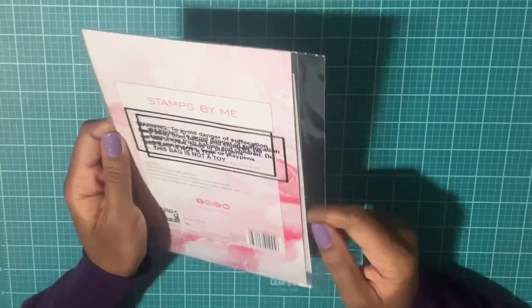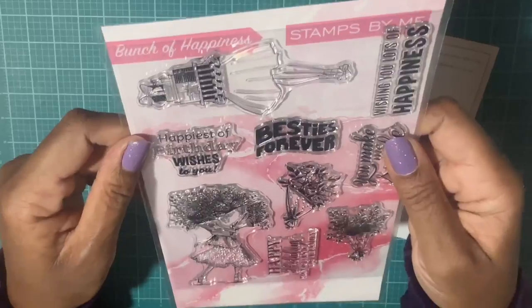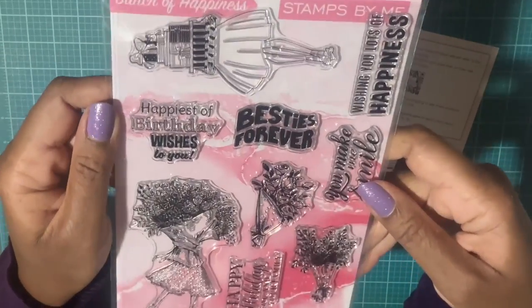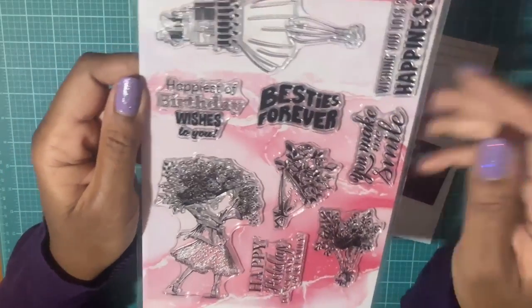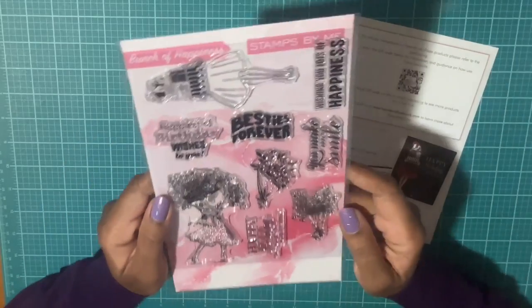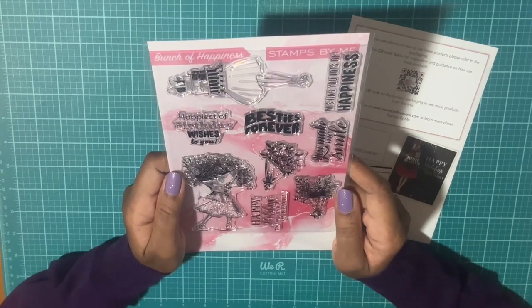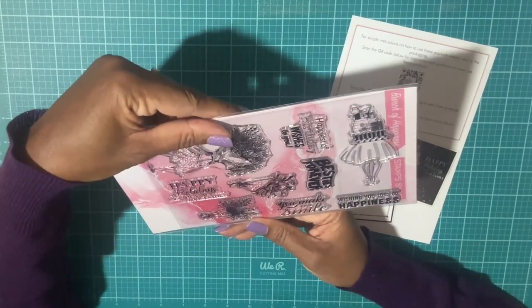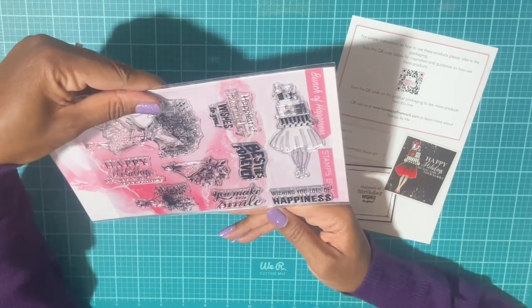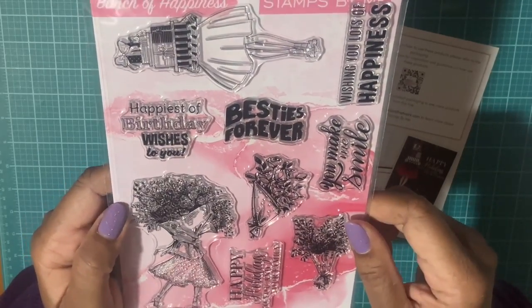Now I'll open up the last set by Stamps by Me — it appears to be just a stamp set. You have these cute stamps of a lady holding a bouquet, and another where she's holding some gifts. There's a ton of sentiments: 'Happiest of Birthday Wishes to You,' 'Besties Forever,' 'Happy Holidays to You and Your Family,' 'You Make Me Smile,' 'Wishing You Lots of Happiness.'